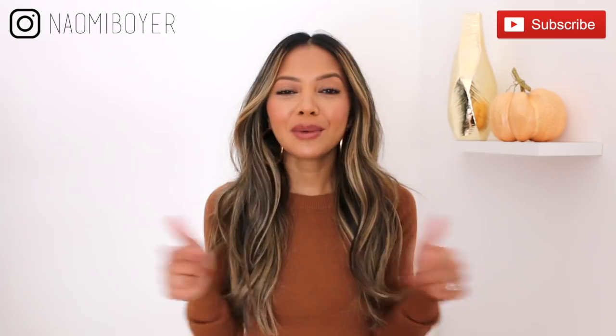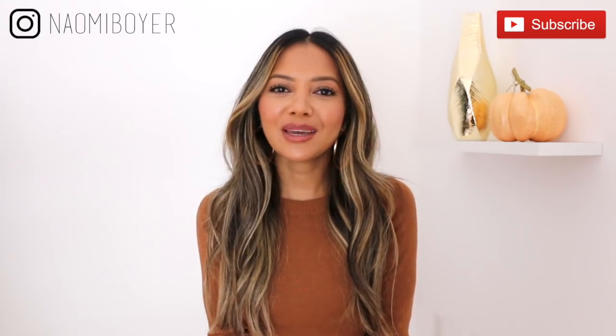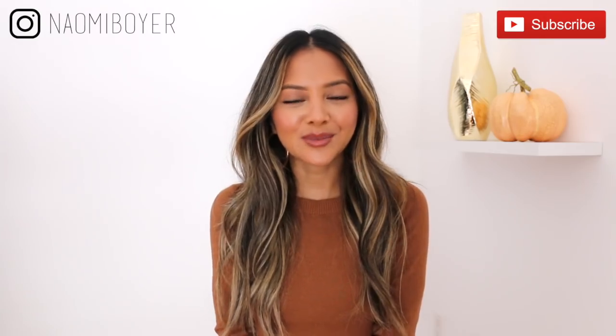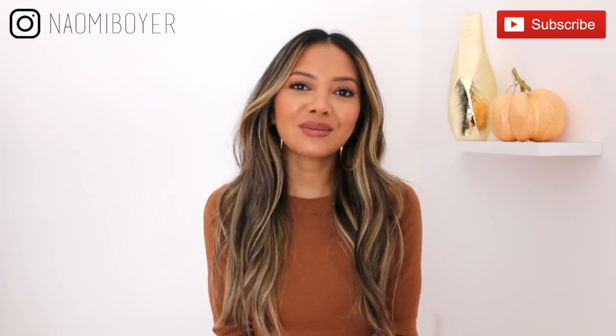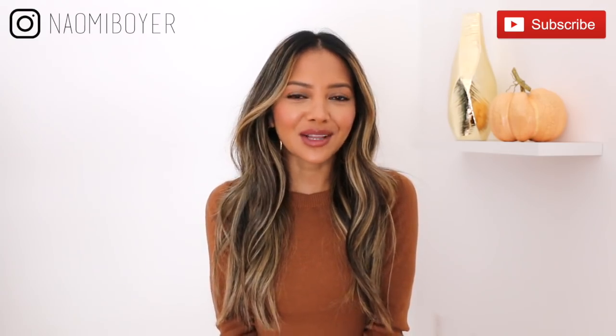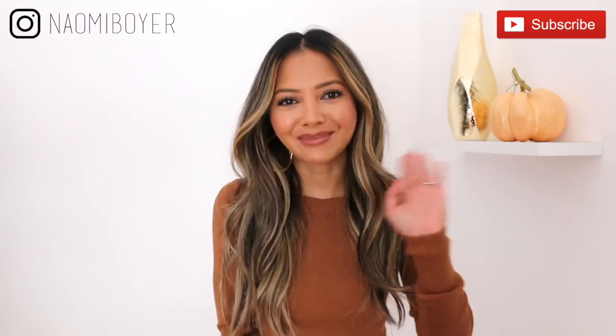Alright you guys, that is it for this video. I hope you enjoyed it — if you did, give me a thumbs up and leave me a comment down below. Let me know which outfit is your favorite. If you haven't already, please subscribe to my channel by hitting that red subscribe button down below, and hit the notification bell so you never miss out on videos like this one. Follow me on Instagram for outfit inspirations — I'm just Amy Boyer — and I'll see you in my next video.